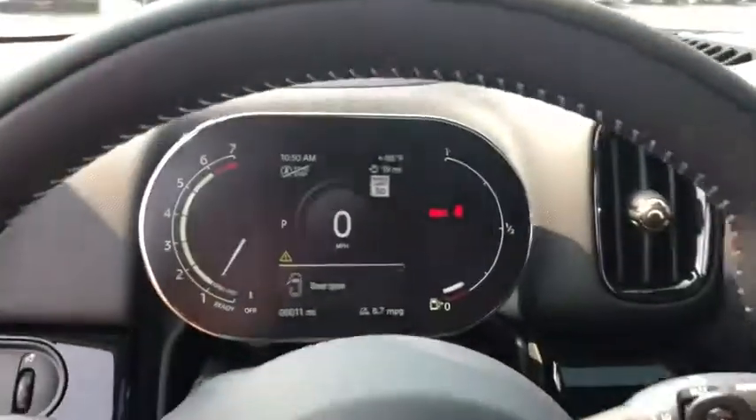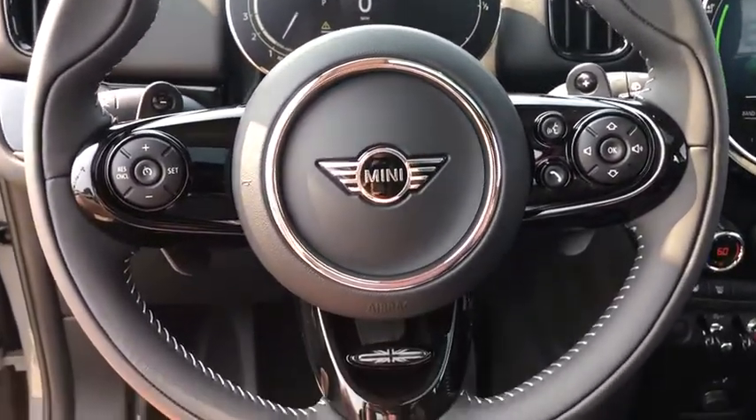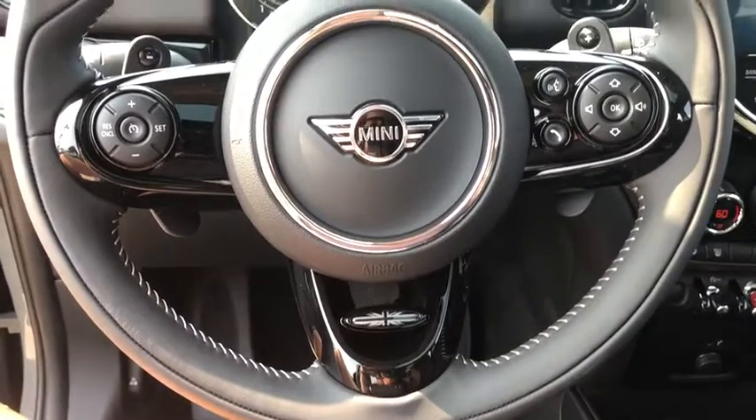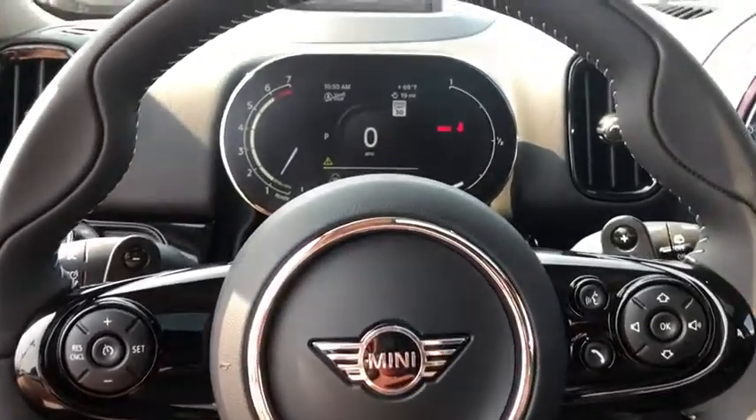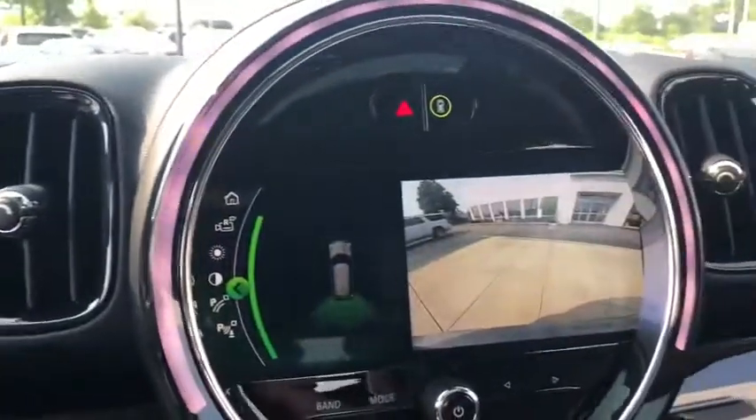Four-wheel disc brakes, center armrest, power windows, trip computer, heated front seats, electronic stability control, fog lights, rear window defroster, remote keyless entry, power moonroof, and Sirius satellite radio.